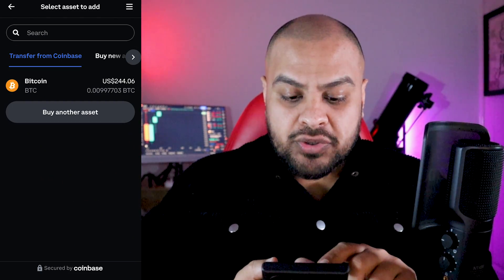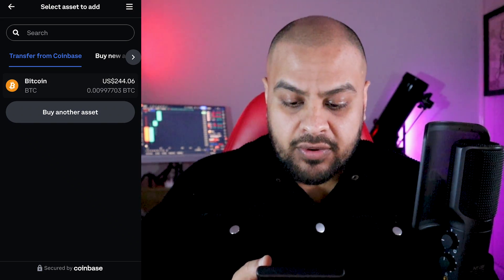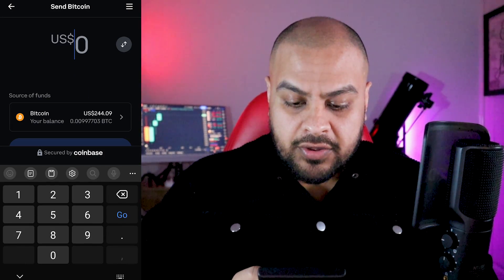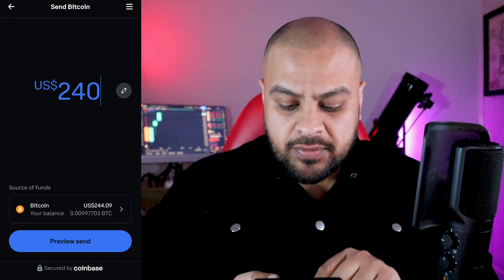Now it says 'Select asset to add.' I want to add my Bitcoin. I've got $0.0099 in this account — so about $244 worth of Bitcoin. I click on that and I'm going to send $240, because the price might fluctuate and cause a bit of an issue. So I'll go to 'Preview Send.'